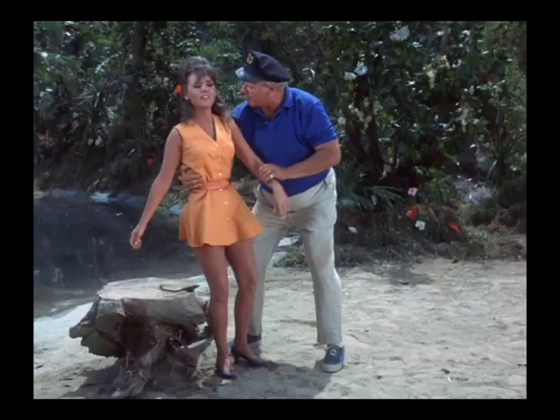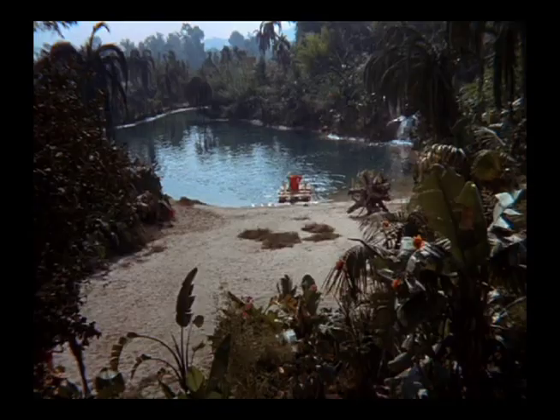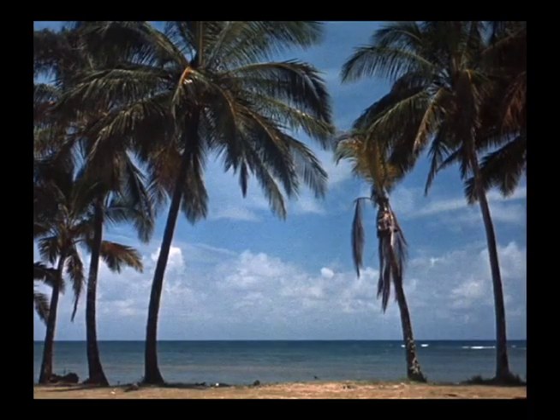Here the Skipper and Marianne are doing their walking at the lagoon, as is obvious. We all know what the lagoon looks like here. And yet when they look out to see the boat, we see this big open ocean view.